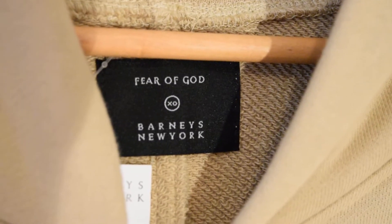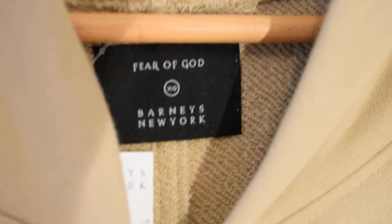First off, let's begin with the tag — always the most important part. It's like the other tee, it's a Fear of God XL Barney's New York collab tag right here. Size XL, the price tag is gone, but it's 500 bucks, I assure you.